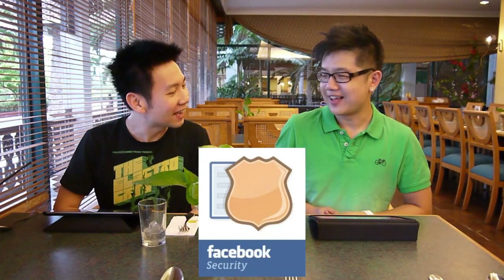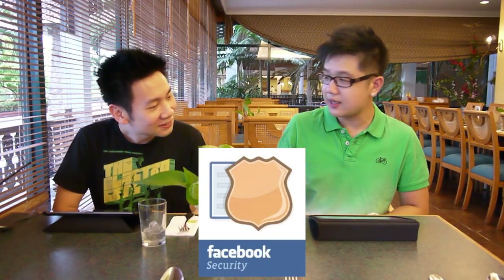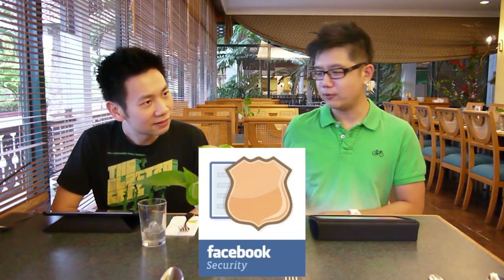Have you ever lost your Facebook password? Your friend Nadia has — she's been locked out of Facebook for a while. They've implemented a new system to help you recover your password. It's called Trusted Friends. Basically, you tell Facebook three to five friends that you trust, and whenever you lose your password, Facebook will send the key to those friends.